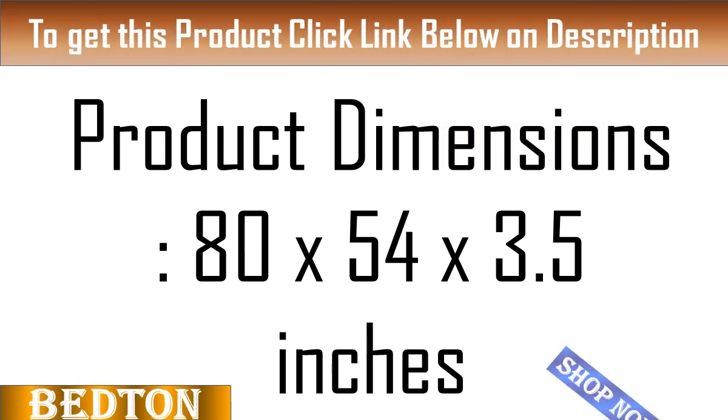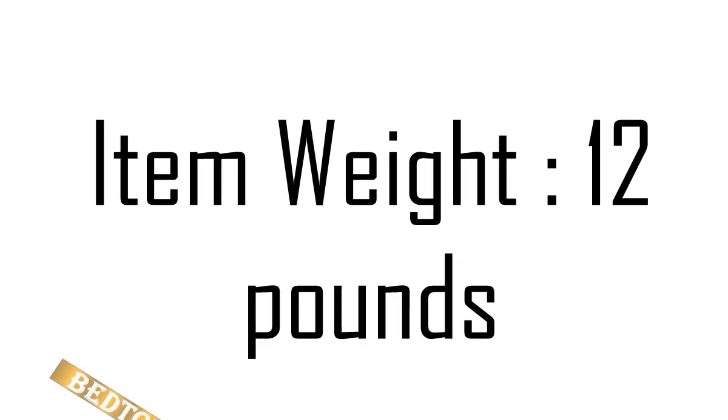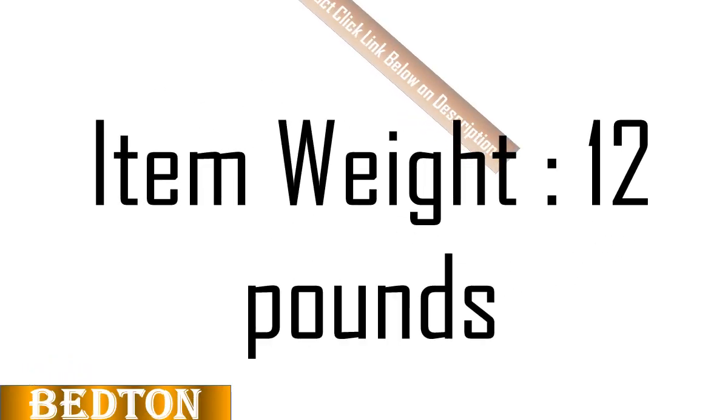How to care: the creases on the surface of the mattress will disappear within 3 days, and the thickness will recover more quickly in the sunshine. We advise you to wash the mattress cover separately and dry the floor mattress under the sun to keep it fluffy.